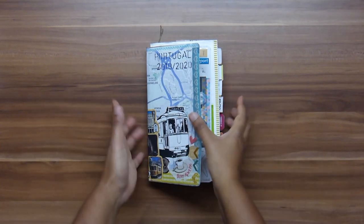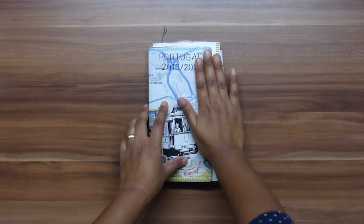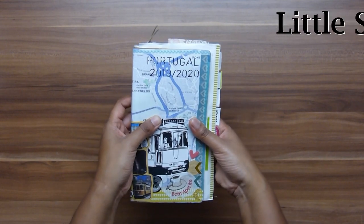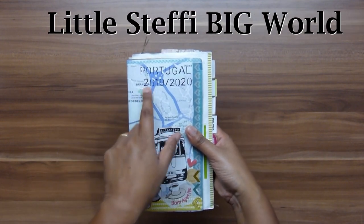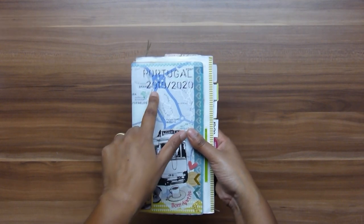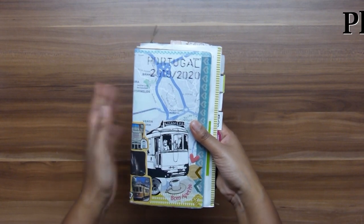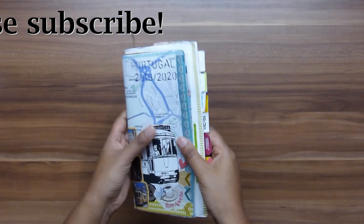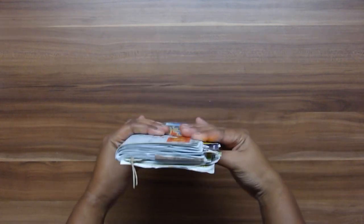Hello everyone, this is Stephanie from Little Stephanie Big World, and today I'm going to be doing a flip through of my traveler's notebook travel journal from when we went to Portugal for Christmas and New Year's Eve 2019 into 2020. We went for 17 days and I used this traveler's notebook — it's the first time I'm using something like this.